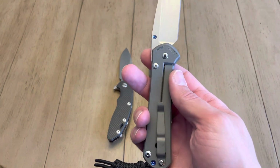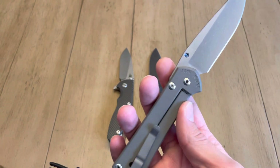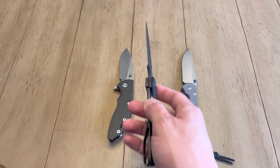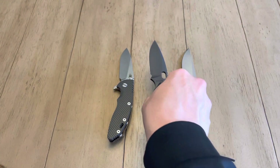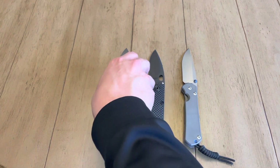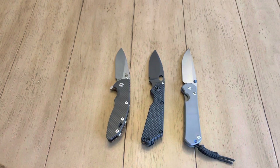Blade steel — they all use very high-end steels. Chris Reeve uses S35VN, which they've used for years. It doesn't have the steel indicated on the blade but it does come on the authenticity card. Strider uses various steels — this one is PD1, which is pretty similar to CruWear, but they also use a wide range including CTS XHP, S30V, and I think they've had D2 models. Hinderer primarily uses CPM 20CV and also S45VN. Overall, Hinderer probably tends to use slightly higher-end steels, but for the tasks we'd use these for, they're pretty analogous.